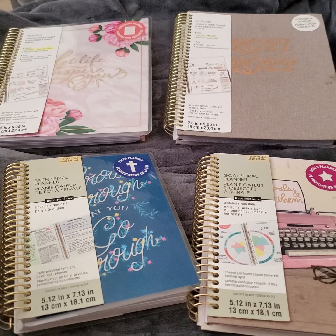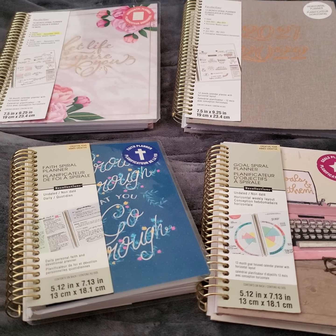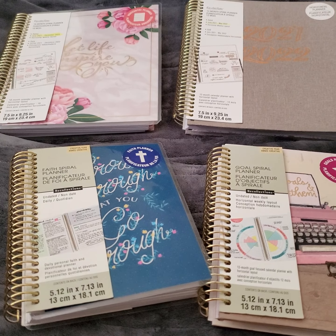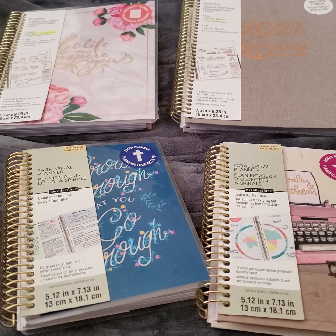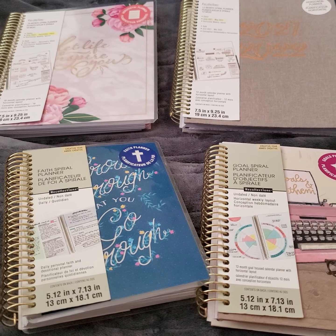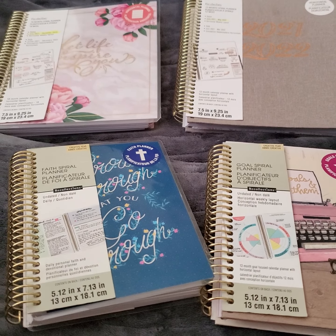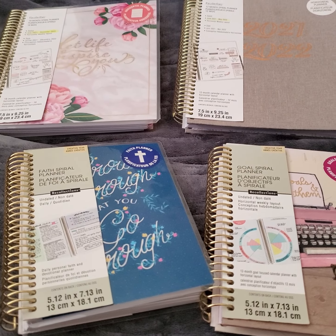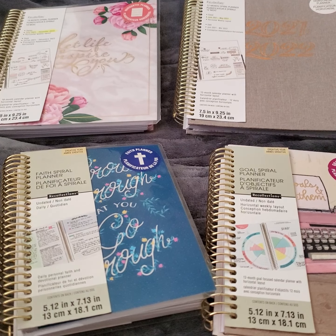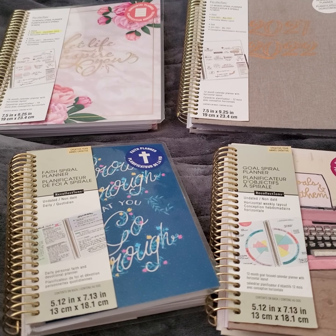Hello, my royalties, coming on with another video. This video is about the Recollections planner. I've been getting a lot of questions about some of my previous videos where I did scripture writing and reused or repurposed the planner. It was a Recollections planner. These have now been discontinued — Michaels owns the Recollections brand and they are no longer going to be offering their planners anymore.